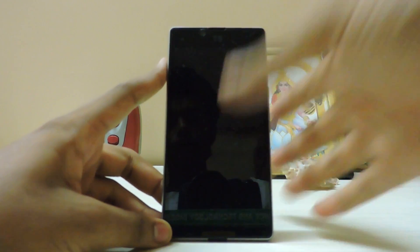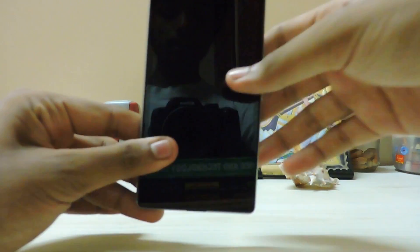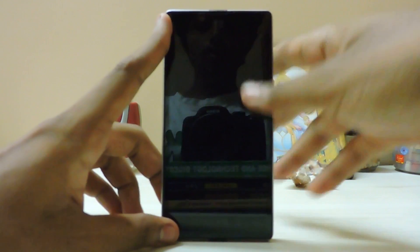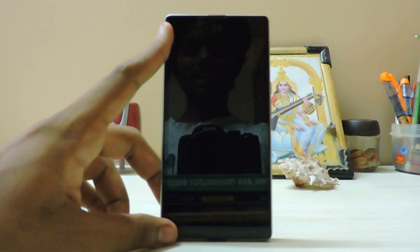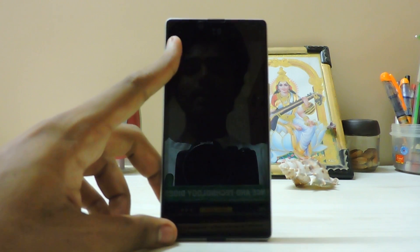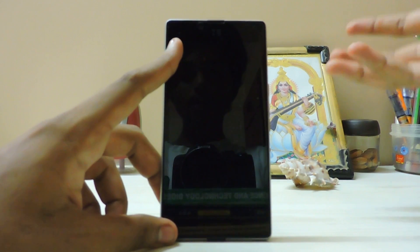Hi guys, so in today's video we are going to take a look at official nightly bits from CyanogenMod 13. This device was based on CyanogenOS but didn't get the Marshmallow update, which is kind of sad and a shame. But we have got the nightly build of CyanogenMod, not OS.